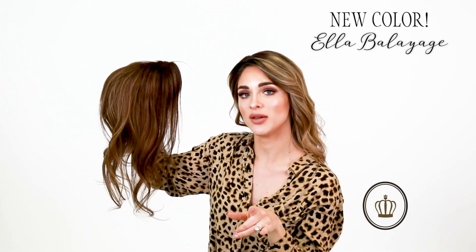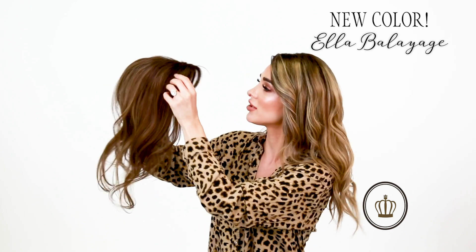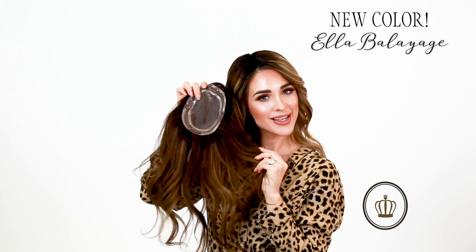They're not on the website yet but they will be within the next week or so. If you're interested in this color, you can inbox us and we're happy to write you an invoice so that you can purchase. If you need any additional photos, inbox us and we can send those to you as well. Thanks guys — say bye to Ella!